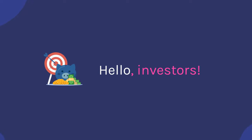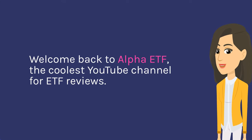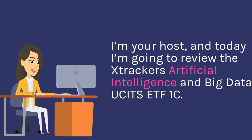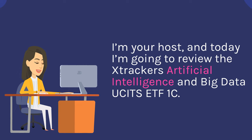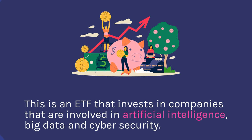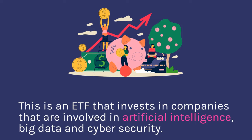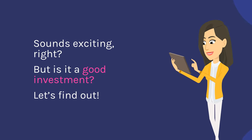Hello investors! Welcome back to Alpha ETF, the coolest YouTube channel for ETF reviews. I'm your host, and today I'm going to review the Strakas Artificial Intelligence and Big Data Usage ETF 1C. This is an ETF that invests in companies that are involved in artificial intelligence, big data and cyber security. But is it a good investment? Let's find out.